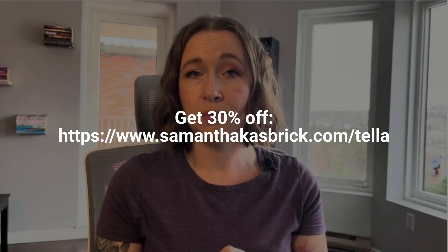I did try the seven-day free trial that Tella offers. There is no free version, just those seven days to try it out, and then if you want to keep using it you will need to purchase it. I reached out to Tella and was actually able to get you a discount — you can click this link here to get 30% off your subscription for as long as you are on Tella. Use my link at samanthakasbrick.com/tella to get started with 30% off.